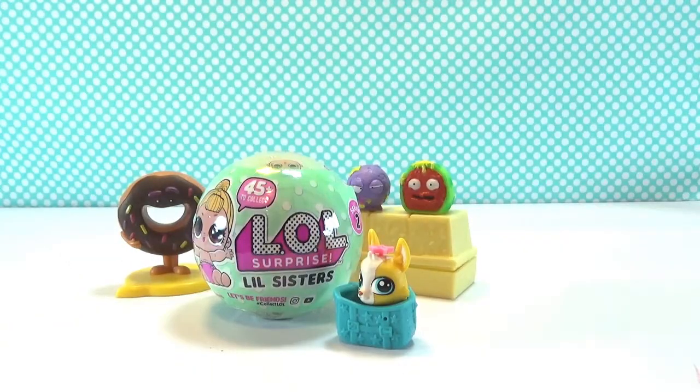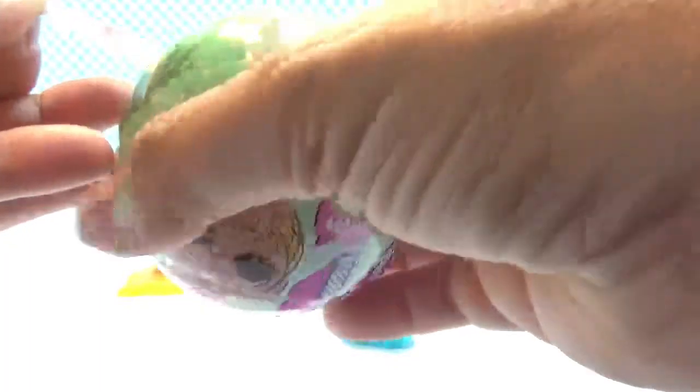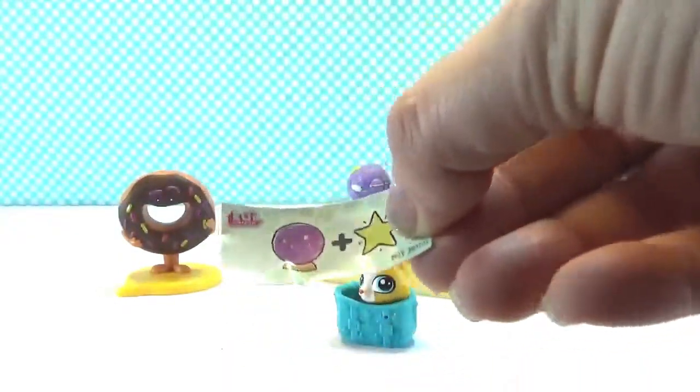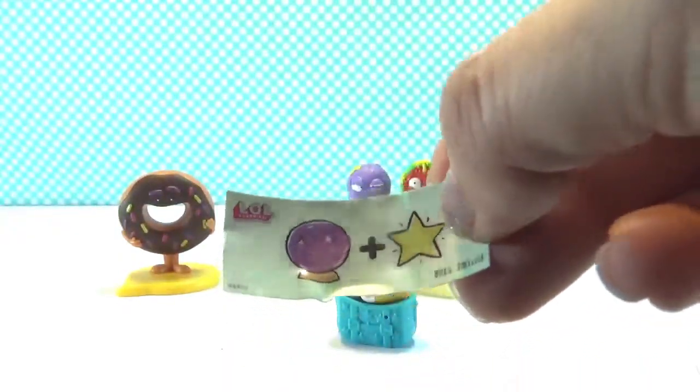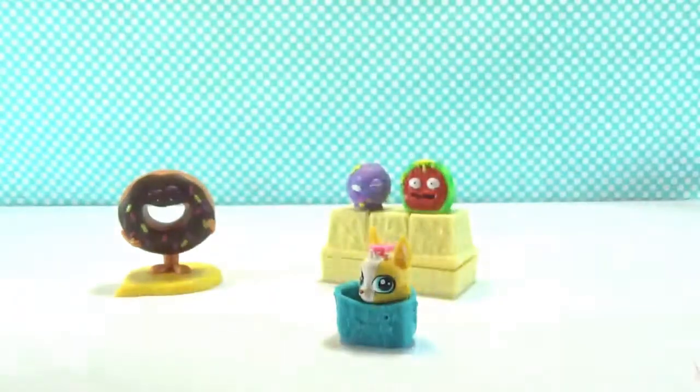Now we get to open LOL Surprise Little Sisters! I'm so excited — I love the Little Sisters! Let's see. First layer! What do we have? Looks like a crystal ball and a star — Future Star! How cute!